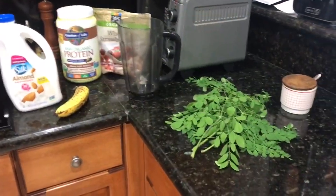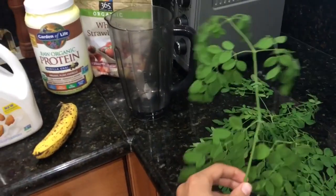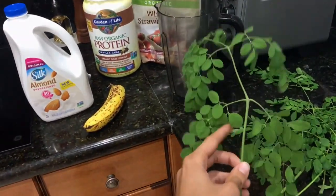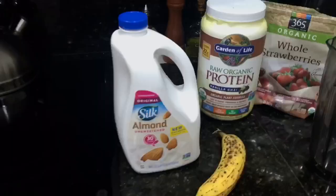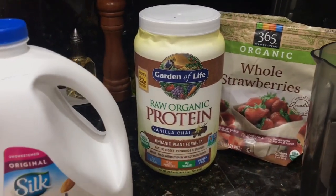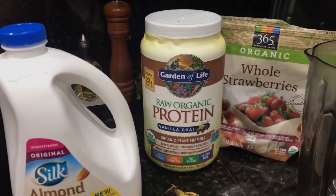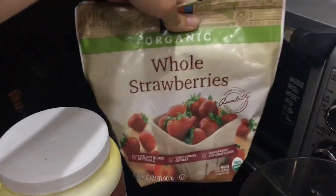Alright, so before I continue and process this Moringa I'm going to make a quick smoothie. These are the Moringa leaves. So it's going to be Moringa, almond milk, a banana, raw organic protein, vanilla chai, plant-based, and organic strawberries.